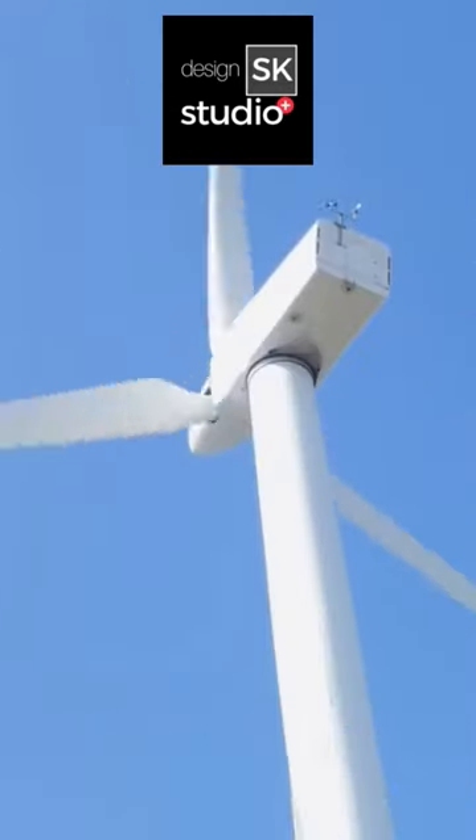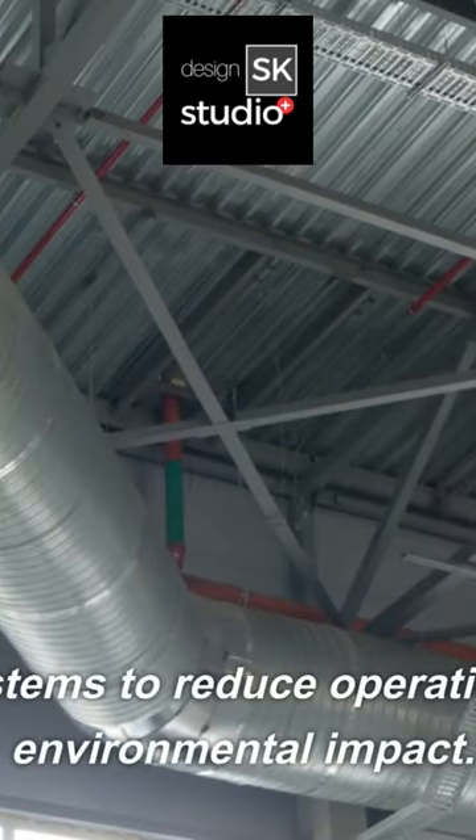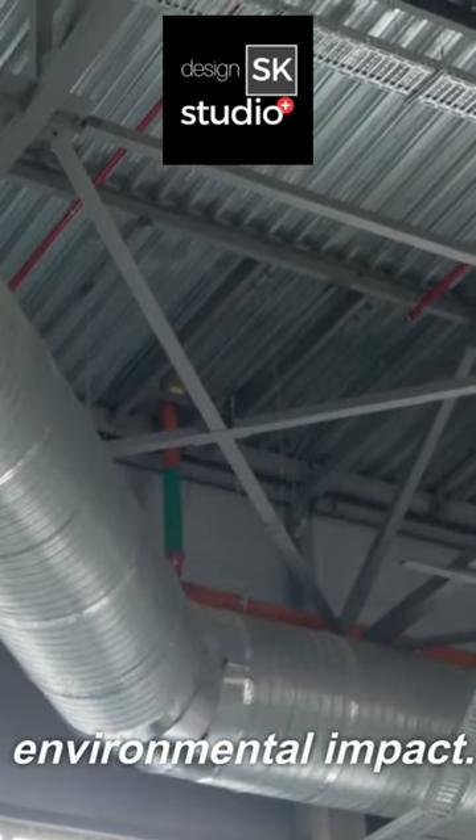Energy efficiency. Choose sustainable materials and energy-efficient lighting and HVAC systems to reduce operational costs and environmental impact.